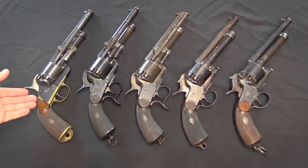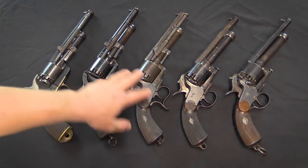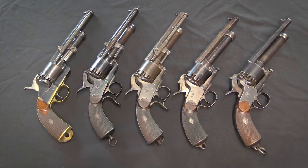So there you have them: from the earliest pre-production Belgian gun, to our two first pattern guns — General Beauregard's and General Lawson's — and then our early second pattern and our late second pattern. The only one missing here is an example of the English manufacture.